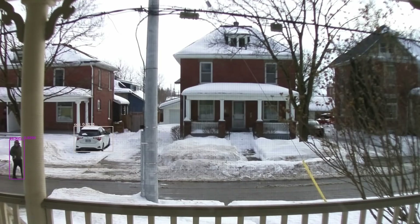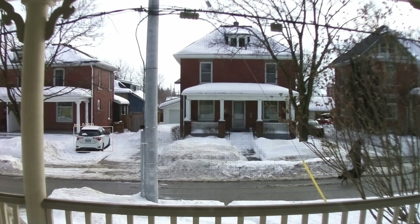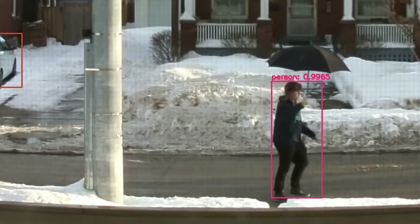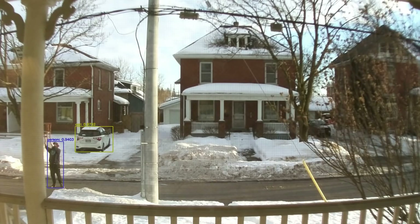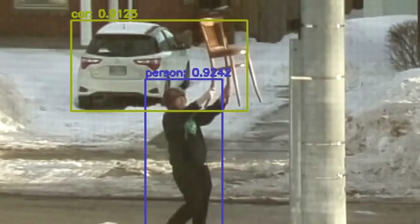I wrote some custom code to connect everything together, then I turned it on and went outside and tested it with my dog. As you can see, it clearly identifies me and the dog and a car across the street. And that got me thinking — I wonder what else it could recognize. People were driving by looking at me like I had lost it.